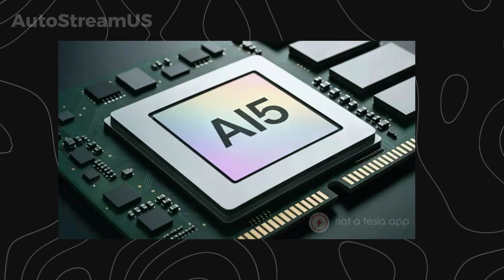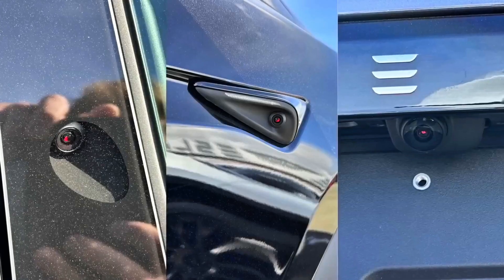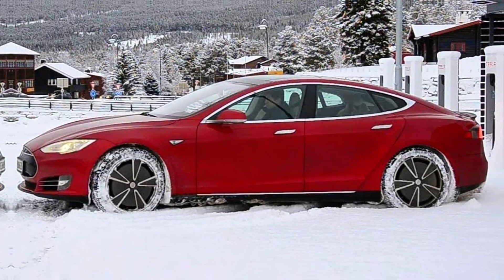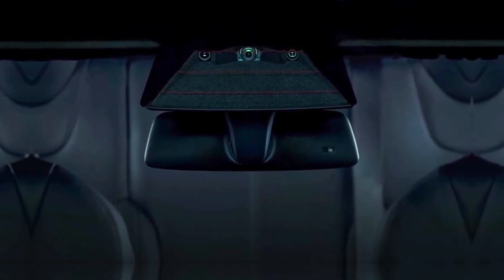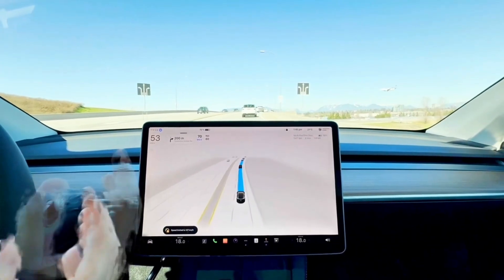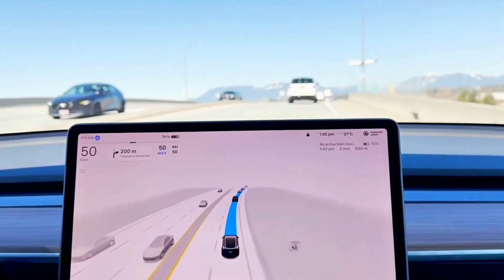Reports suggest Tesla is working on a total redesign of the camera modules. We're talking about new hybrid lenses that are waterproof, heated to melt away ice and snow, and most importantly, feature active self-cleaning solutions. No more pulling over to wipe a frozen camera lens. No more FSD disengagements because of a little rain or dirt. This new hardware is designed to ensure the car's vision is reliable in every condition, from a desert dust storm to a Canadian winter.